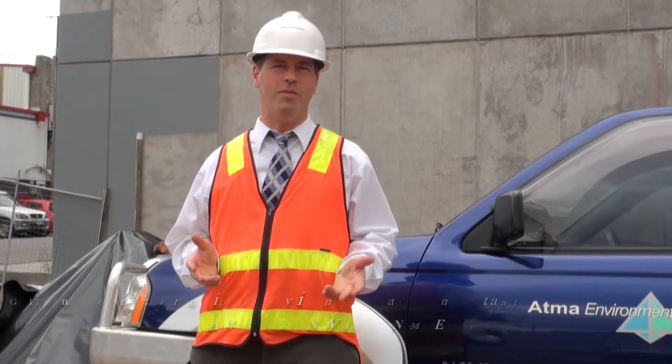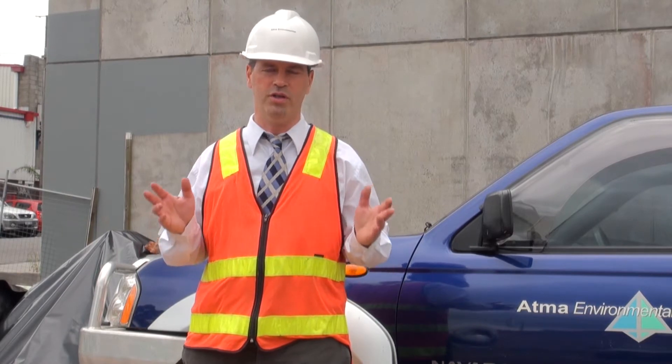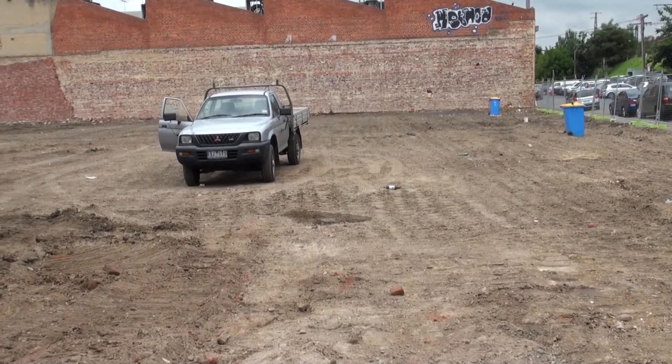Hello, this is Glen Berry from Atma Environmental. I'm the Principal Environmental Consultant, and today we're on site with Atma Environmental. We're here to look at the work we're doing on this development site, which is located in Hawthorne.